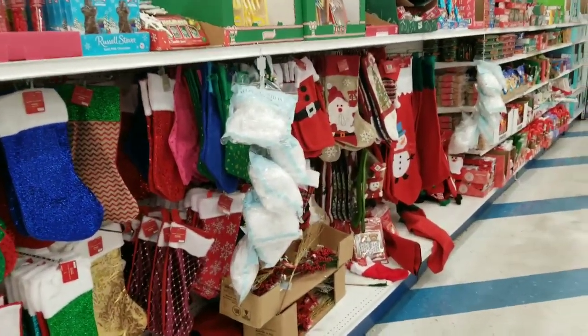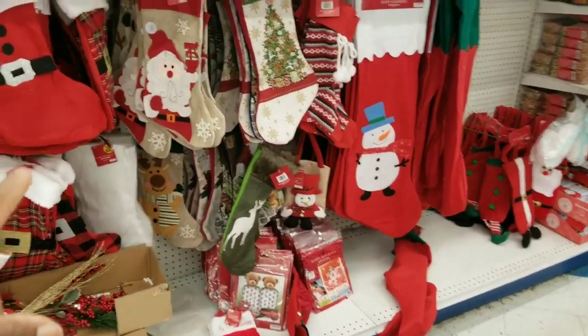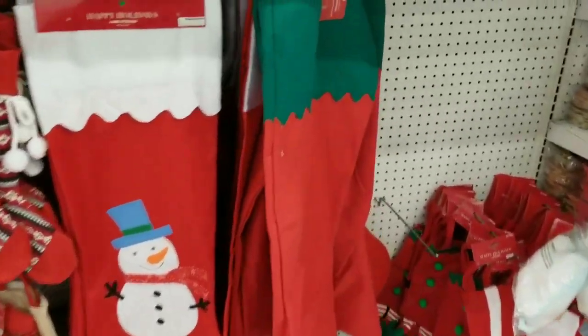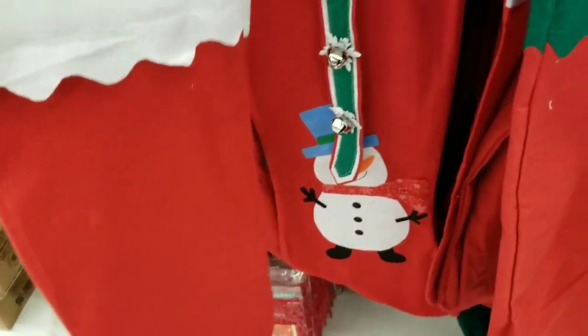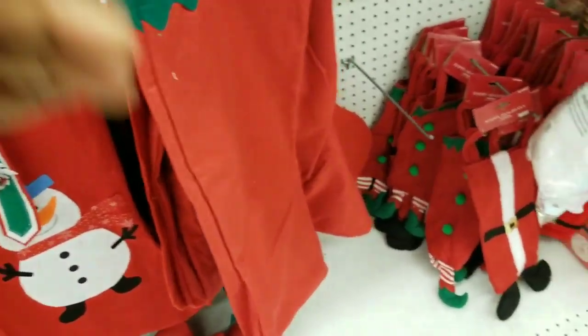Down this way are the larger and more embellished stockings. Look at these long ones here. Let's see the price — these might be 99 cents.